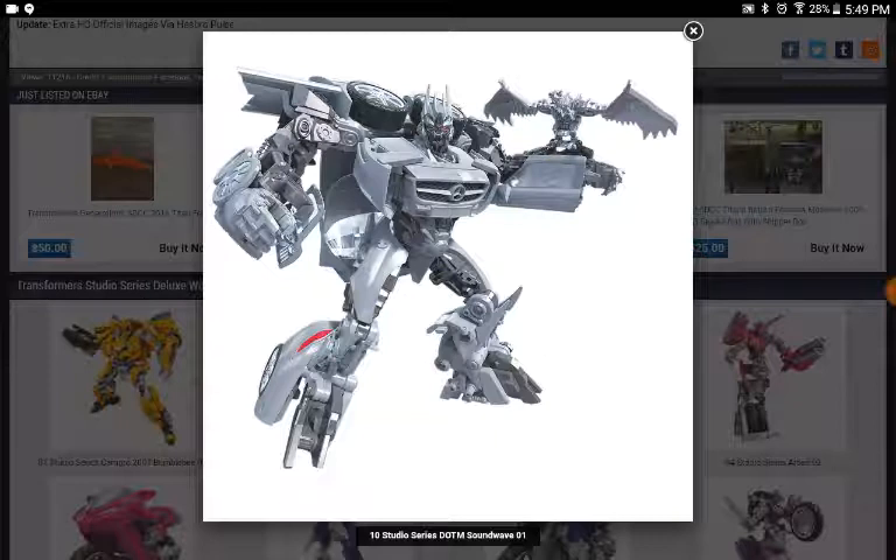This is the figure I'm most excited for — this is Dark of the Moon Soundwave, and I cannot contain my excitement. I don't really like Laserbeak. I'm glad he's going to be included, but the paint is bad and I don't feel like the wings are too accurate — there's a whole turbine thing. But Soundwave looks really cool.